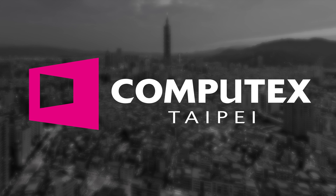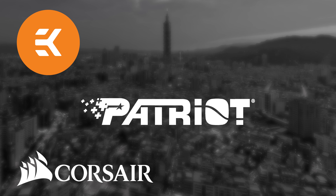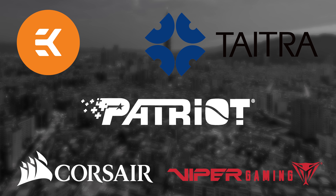Our Computex 2019 coverage is made possible thanks to Corsair, Patriot, EK, Tytra and Viper Gaming.